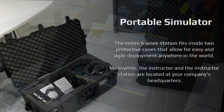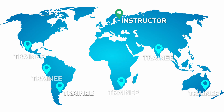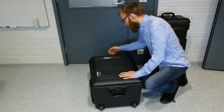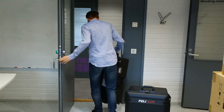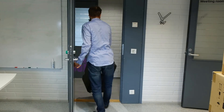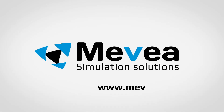The entire trainee station fits inside two protective cases that allow for easy and agile deployment anywhere in the world. Meanwhile, the instructor and the instructor station are located at your company's headquarters. Now that the training has been concluded, our trainee will pack up the simulator into the suitcases, place the shipping manifest on them, and send the simulator to the next location. Learn more about Mevea's portable training solution today at mevea.com.